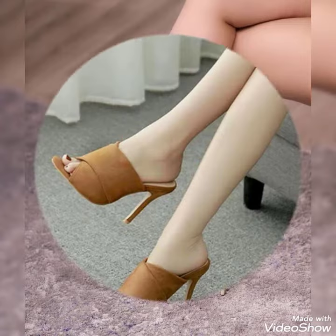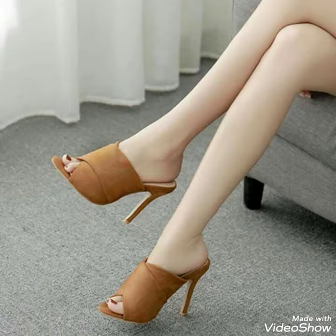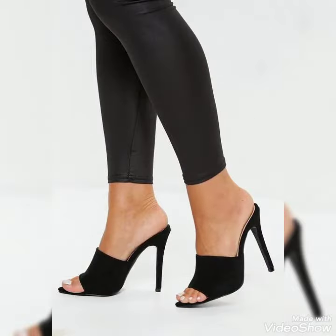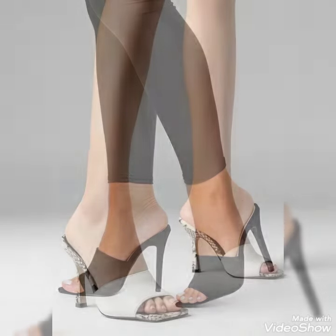Dear friends, by watching my video you'll get very amusing ideas. So this is a very tiny stylish collection of high heel mule sandals for those ladies who don't wear such kinds of shoes.